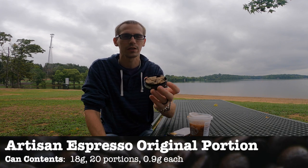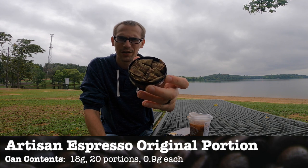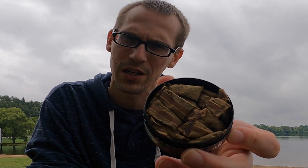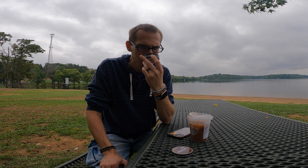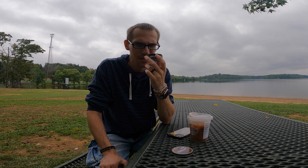These portions are beautiful — look at that, a packed full can. They're 0.9 grams, a good amount of them in there, kind of longer portions but they're wide like a regular size — so longer like a slim but with the width of a regular size portion. Really good amount of moisture with these. It smells similar to my drink — black coffee, kind of bitter, a little bit of chocolate, some nuttiness, a nice earthy tobacco base.